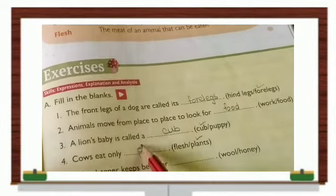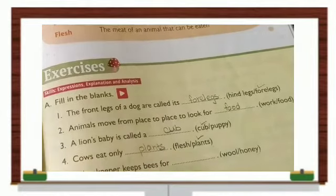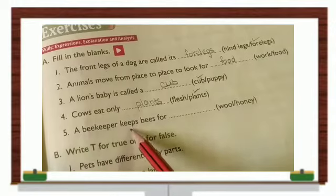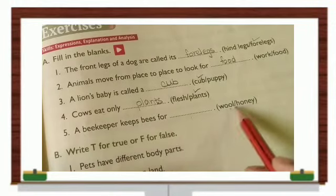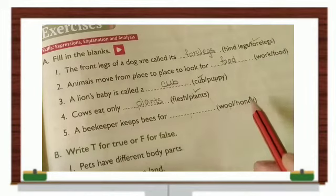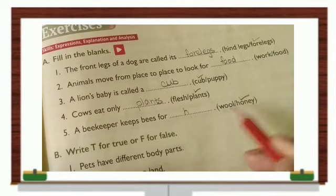Number five: A beekeeper keeps bees for dash — for wool or honey? The answer is honey. Bees are related with honey.